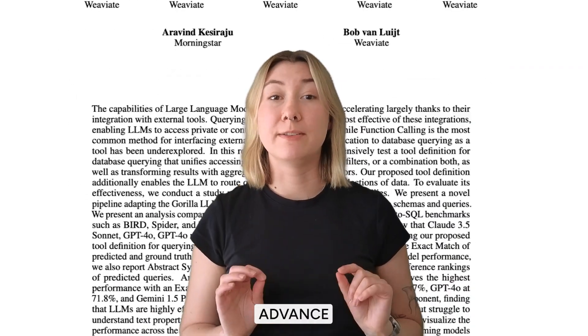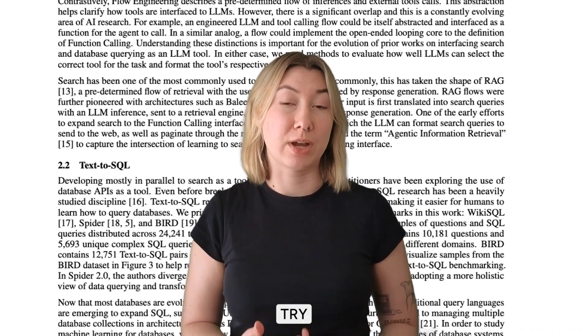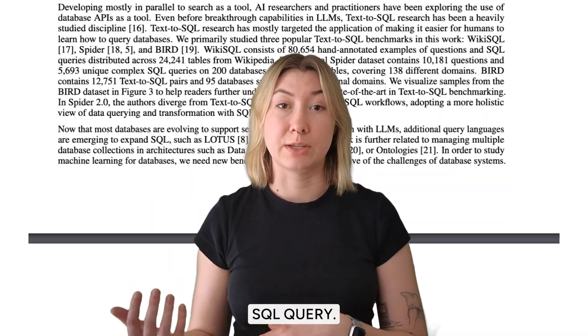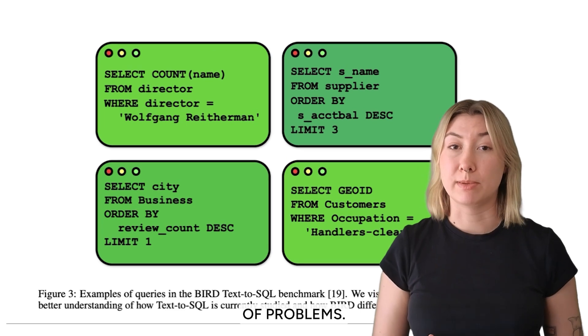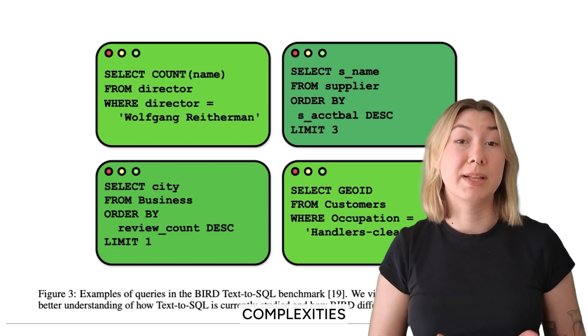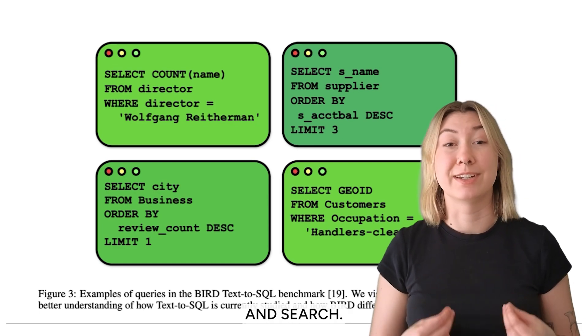Traditionally, if you wanted advanced database querying with an AI model, you'd probably try text-to-SQL. The model takes a natural language question and translates it into a SQL query. But this approach has a couple of problems: SQL dialects can vary across databases, and models can also struggle with real-world complexities like filtering, aggregation, and search.